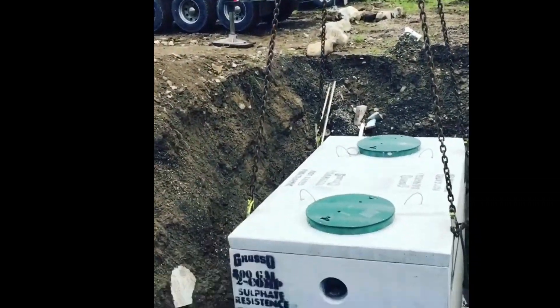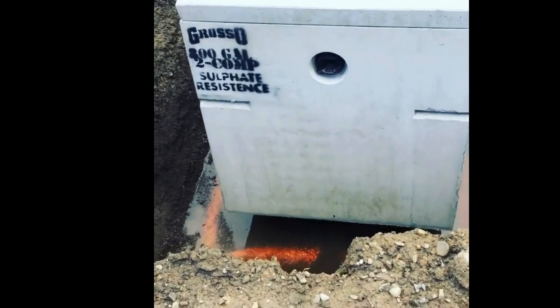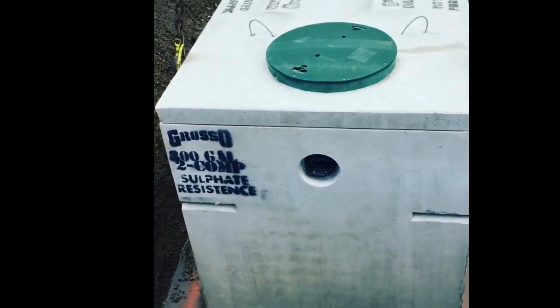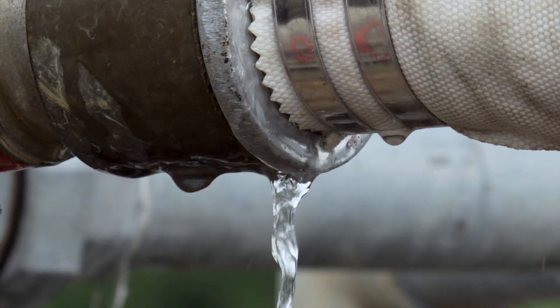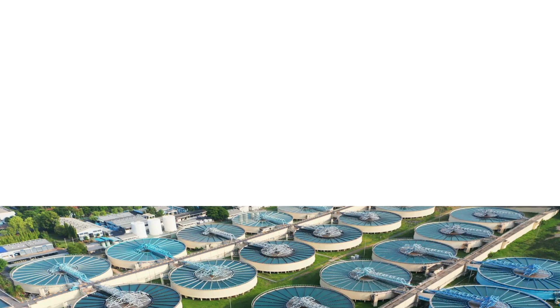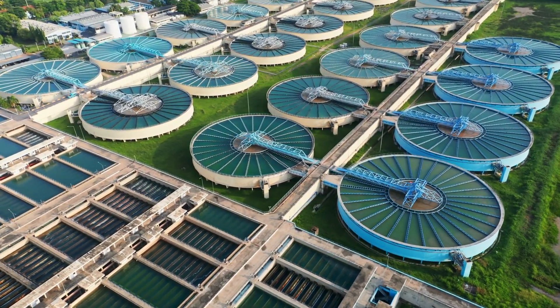By taking timely action and choosing the right repair technique, you can extend the life of your septic tank, prevent costly replacements, and ensure safe wastewater management for years to come. For more construction and civil engineering practical insights, follow Civil Engineering Fanatics.